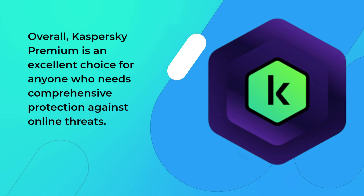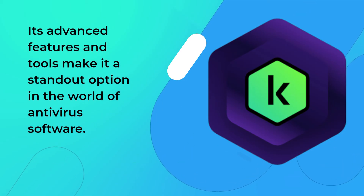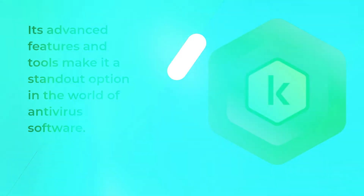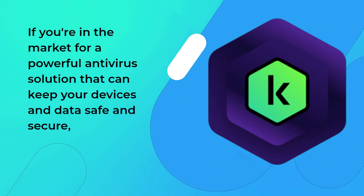Overall, Kaspersky Premium is an excellent choice for anyone who needs comprehensive protection against online threats. Its advanced features and tools make it a standout option in the world of antivirus software.